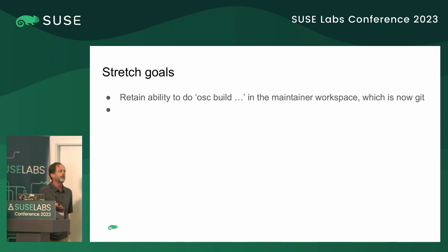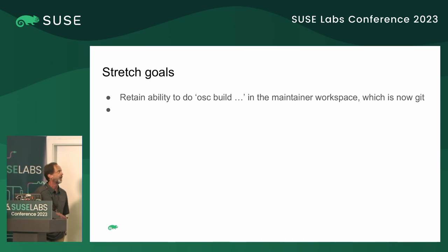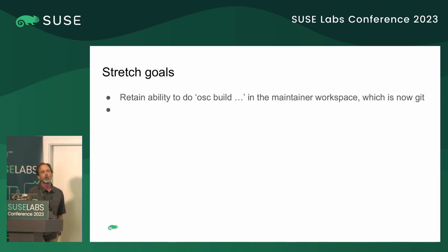A stretch goal we have — which we don't have working yet, at least I don't — is the ability to do local OSC builds in this environment, which is now Git. The workflow makes it really easy to do upstream builds and any make-check-style things in the upstream project, but since I don't have the source services file which can generate a tarball to build packages, I can't do OSC local builds at the moment. It's a nice option if you're working offline and want to do an OSC build with a build environment already there.